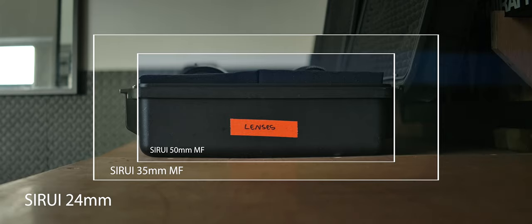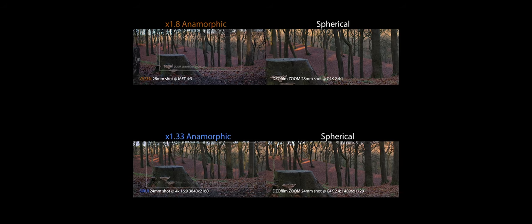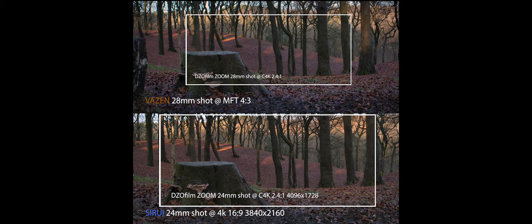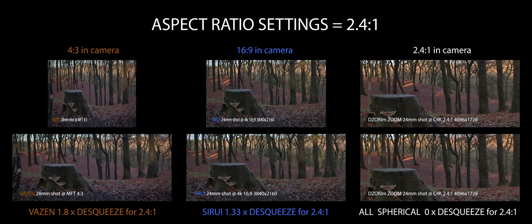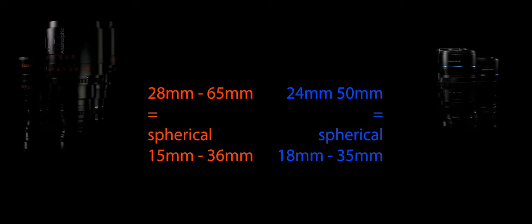Focal range and sensor coverage. The Vazens do have more breadth in the focal range than the Siruis, but there's not a lot in it. Keep those squeeze factors in mind — you're going to get a wider field of view from the same focal range, the larger the squeeze factor by the factor of the factor. For instance, the Vazen 28mm at 1.8x squeeze is actually wider than the 24mm Sirui, because it's a 1.33x squeeze. The Siruis' 24mm to 50mm roughly converts to 18mm to 35mm. With the Vazens, the 28mm to 65mm roughly converts to 15mm to 36mm. But you've got to take into consideration the size of your sensor, the shooting modes of your camera, crop factors, all that stuff.